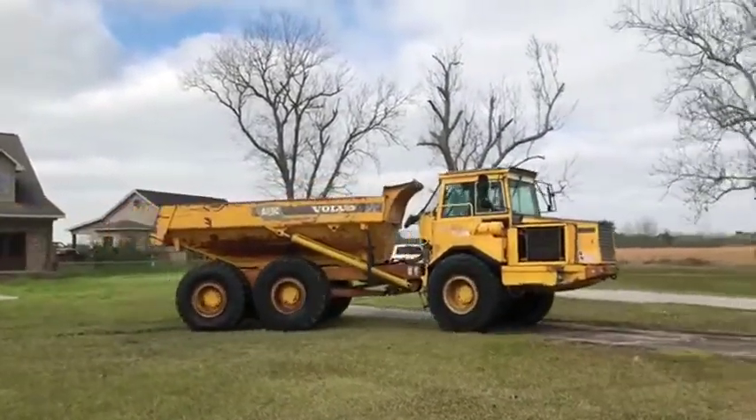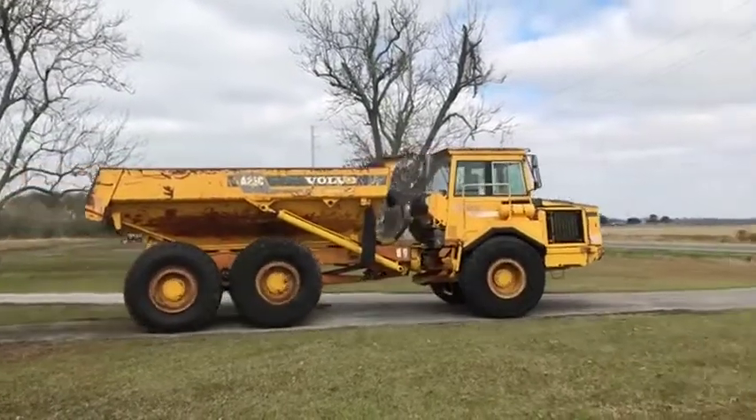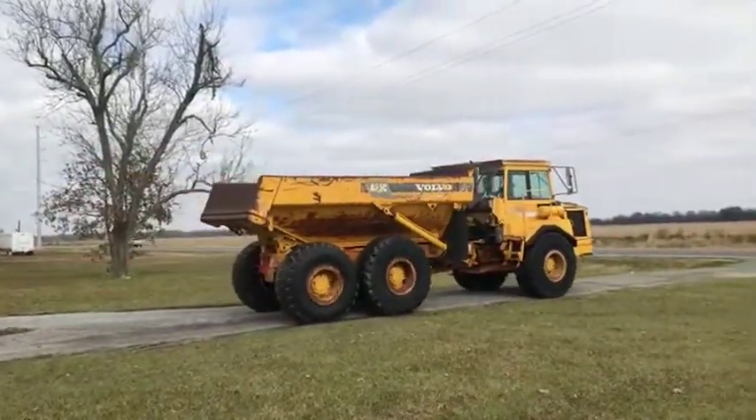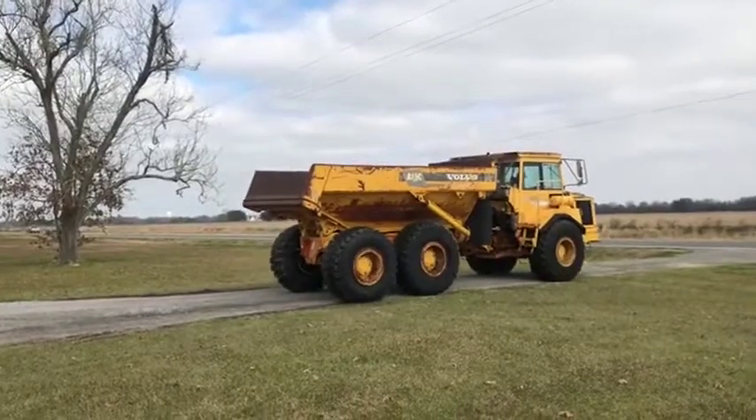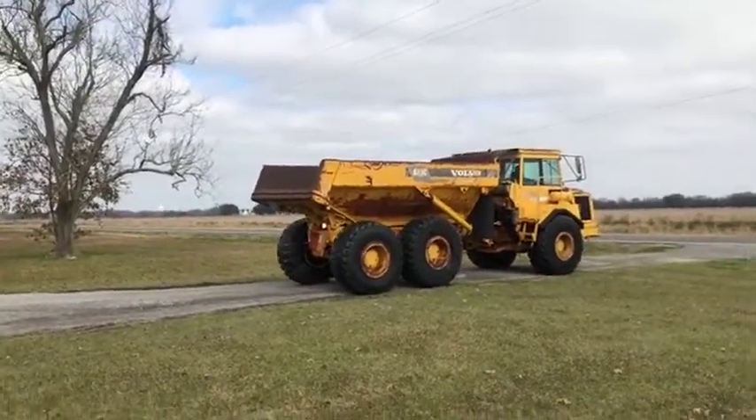These are all specs off the internet, so be aware of that — these are specs that Volvo put out that we're giving you in our information. It does have that 14-yard dump bed that does work. It does lean back, and that is flat at the top — that is not heaped.